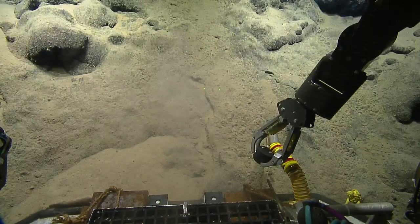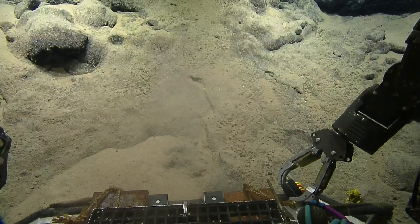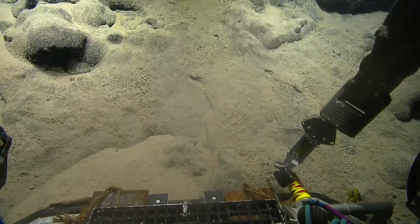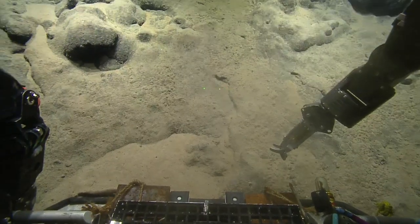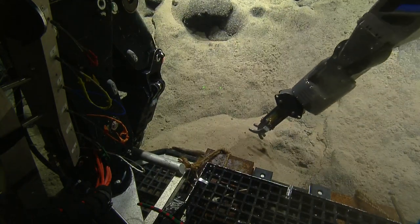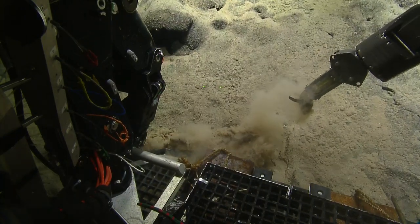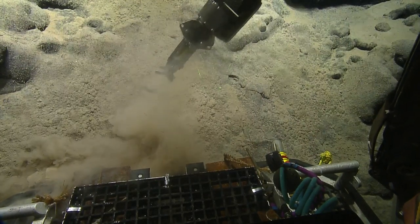Do we still need to move forward, or can we pause here for a moment? We can pause. Why don't we take a push core in this little sediment pocket? We probably won't be able to get a push core here because the sediment's not thick enough. So that's about two centimeters — about as deep as the fingers go here. But maybe we'll find a good sediment pocket somewhere else. This is all pretty shallow sediment.